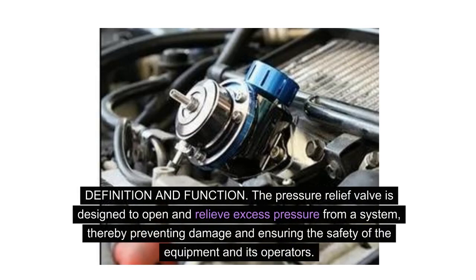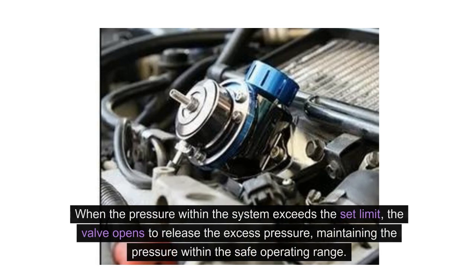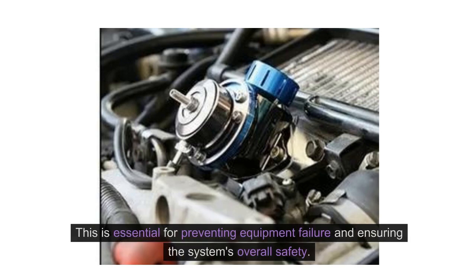Definition and function. The pressure relief valve is designed to open and relieve excess pressure from a system, thereby preventing damage and ensuring the safety of the equipment and its operators. When the pressure within the system exceeds the set limit, the valve opens to release the excess pressure, maintaining the pressure within the safe operating range. This is essential for preventing equipment failure and ensuring the system's overall safety.